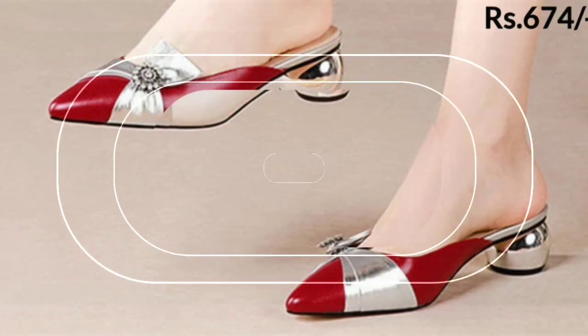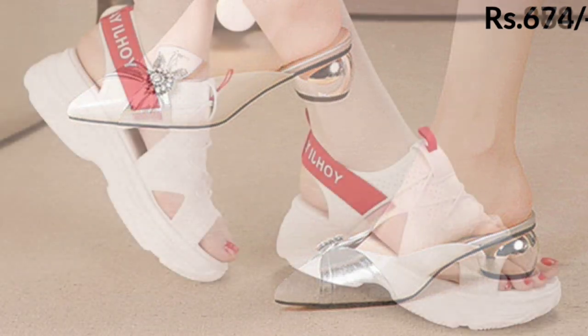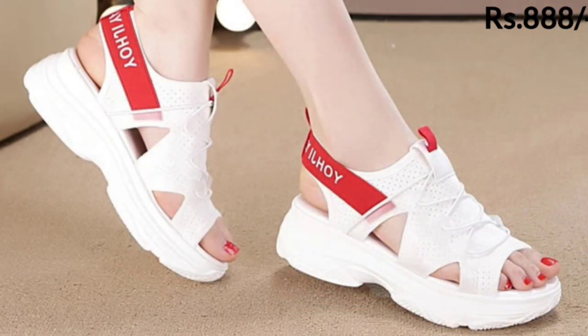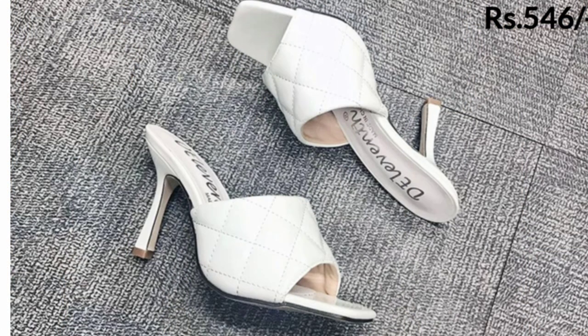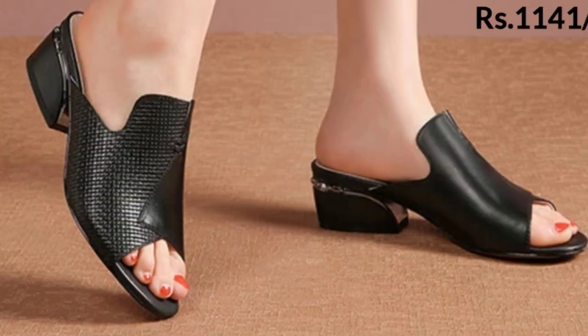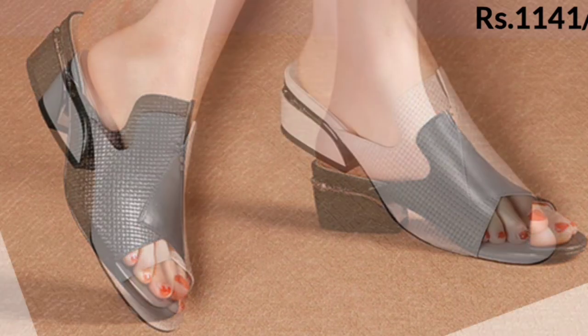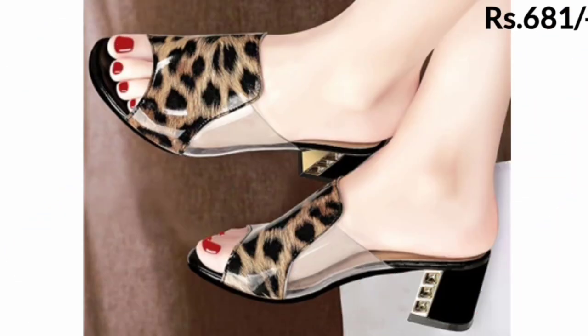In this video I will show you the ladies footwear collection with the most comfortable designs — the trendy footwear collection for you which looks pretty good and features beautiful designs. Let us know in the comment section which footwear you like the most from this collection, because all of these are very well decorated and the most beautiful collection for you.